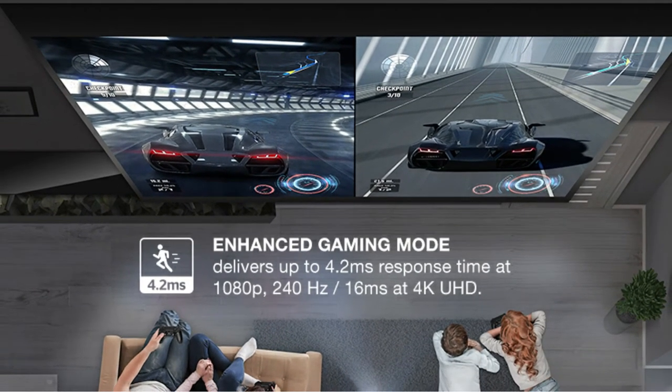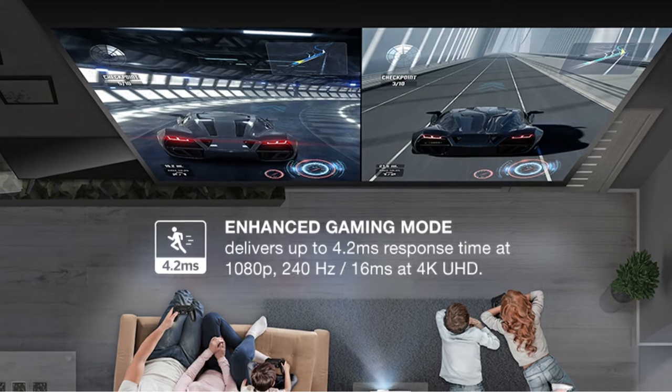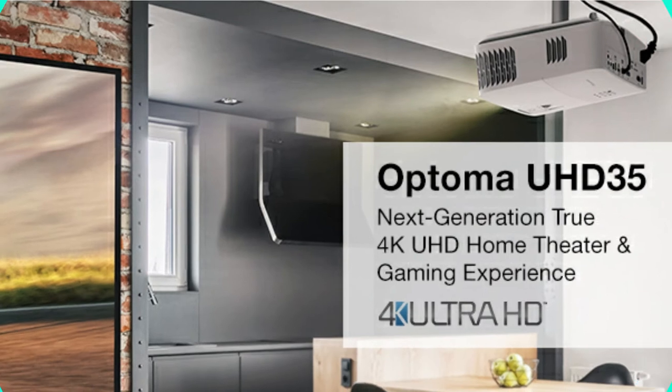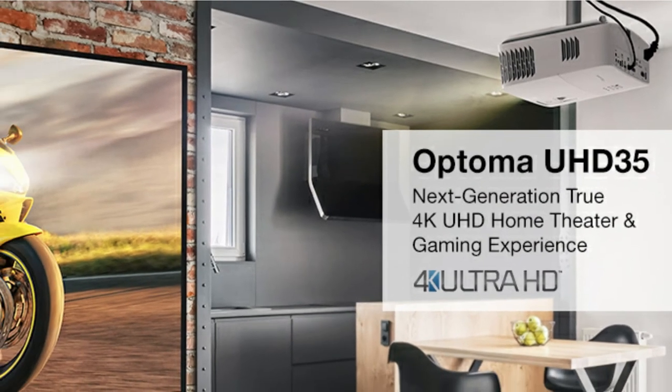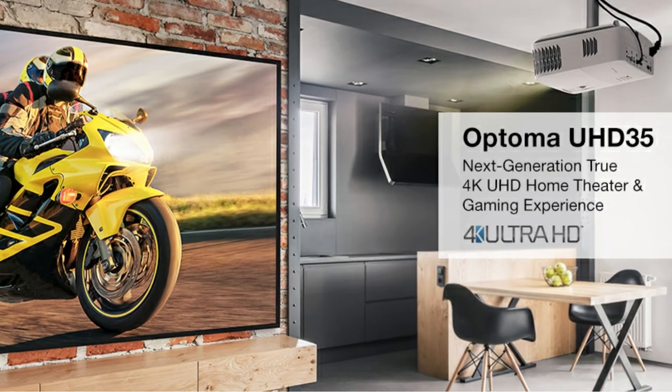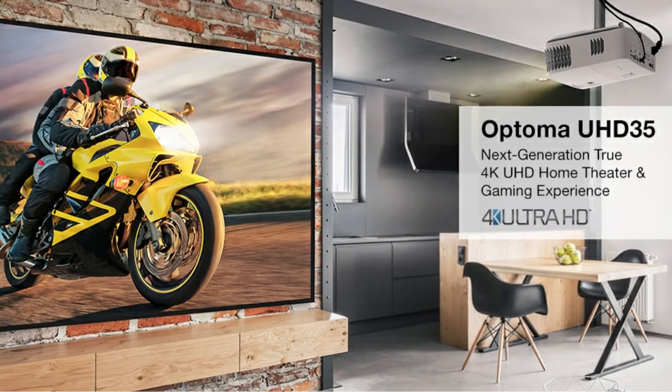That price really is the UHD35's biggest selling point. This 4K UHD projector offers great picture quality for only a few hundred dollars over the best 1080p projectors. It doesn't offer lens shift or much in the way of a zoom, but if it fits in your room it's a great way to get a 4K projector on a budget.